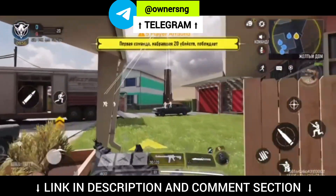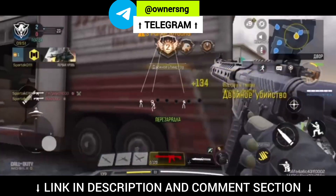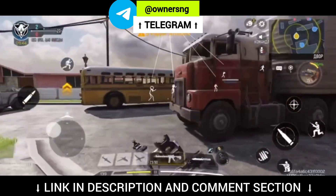Hello gamers, Owner SNG this side. We have a new hack for Call of Duty Mobile. We got many features in this hack and this hack is supported for iOS and Android devices. Watch this video till the end to understand the features plus installation process.